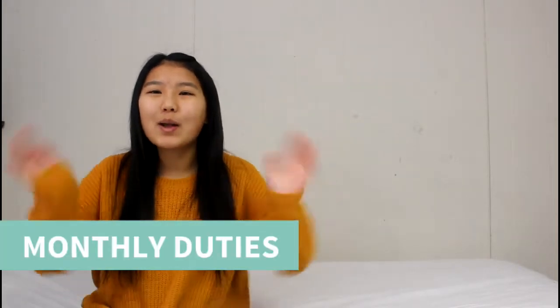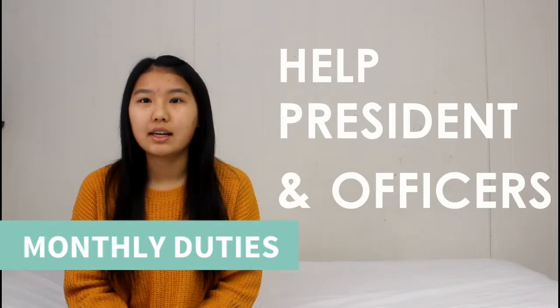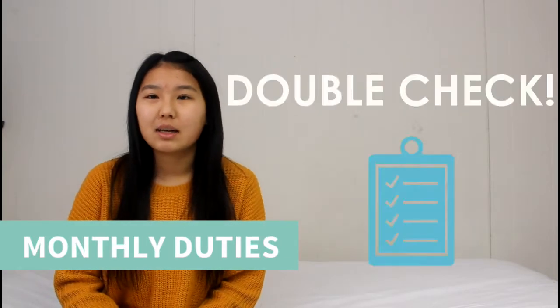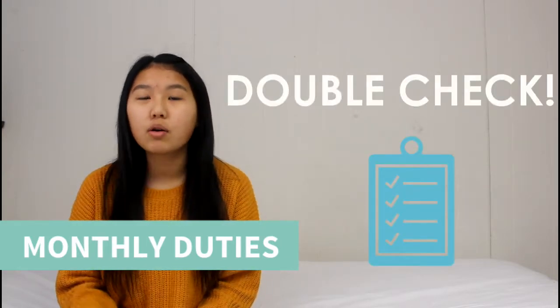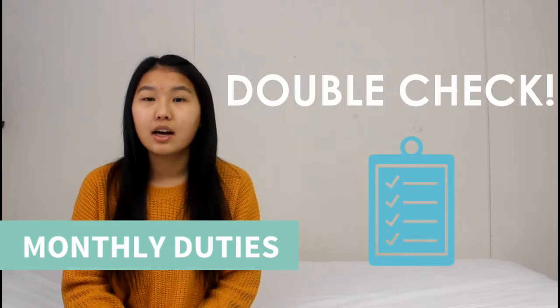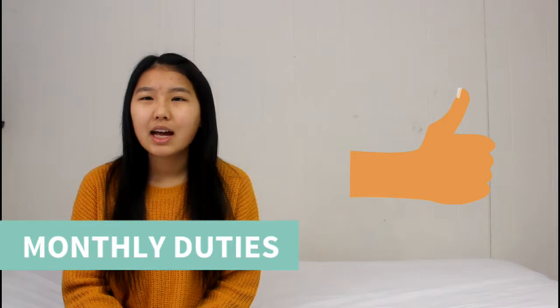Monthly duties! As vice president, your monthly duties mainly consist of helping your president and other officers, and being the person to make sure things are getting done. The president can be busy sometimes, so it's nice to have an assistant to double check things, make sure report forms are being sent in to the district, making sure newsletters and articles are being sent in to the MNDAC district as well. You as the VP are going to be the helping hand for everything.